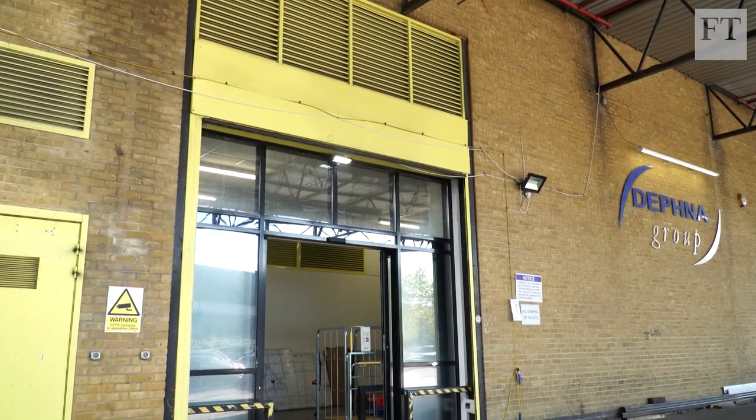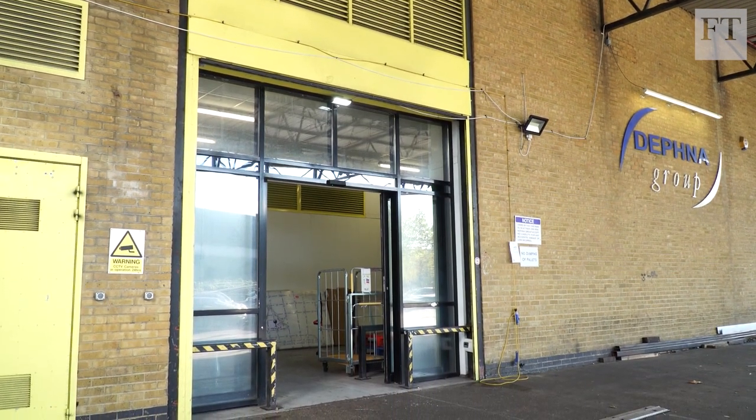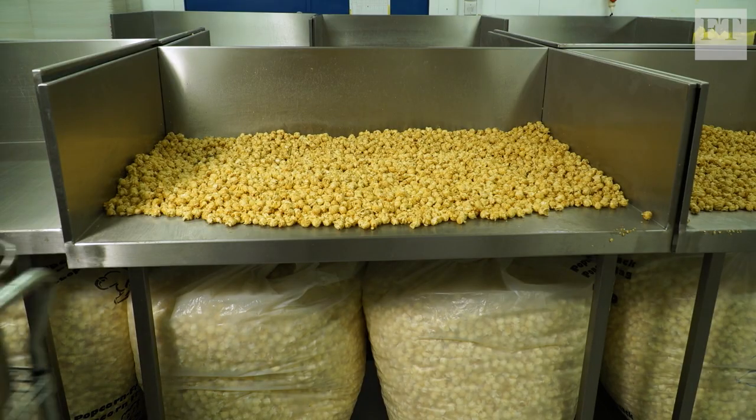Park Royal is very much traditionally a food manufacturing area. If you walk around the street from here you can probably take an ethnic tour of the world in 500 metres. The proudest moment for me was when we got orders from America and started shipping there, because to me America is the spiritual home of popcorn.